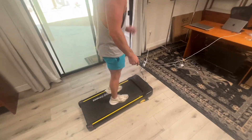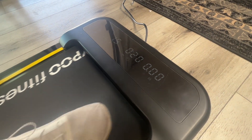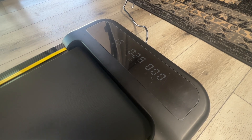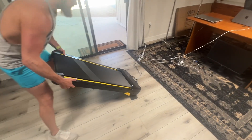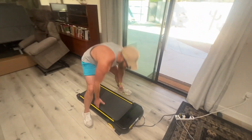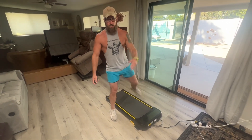You can see it shows the calorie burn, the time, and it'll also show your distance — it's got all that. It's very nice and super compact. And it even has wheels on the bottom to easily roll it around. Like I said, anybody can pick this up. This is just honestly really nice — I think you're going to like it.